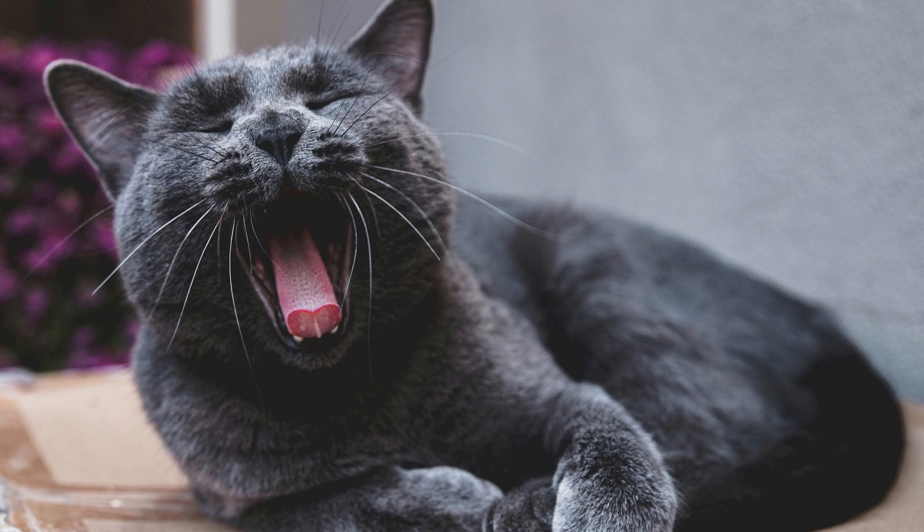Conclusion. While Russian blue cats may produce fewer allergens compared to some other breeds, they are not hypoallergenic. Allergy sufferers should carefully consider their tolerance level and take appropriate measures to manage allergen exposure when considering adding a Russian blue cat to their family. With proper care and management, many allergy sufferers can coexist comfortably with their feline companions, enjoying the affection and companionship that Russian blue cats have to offer.